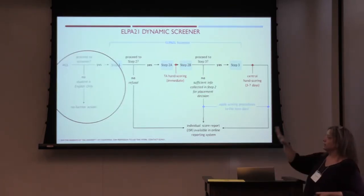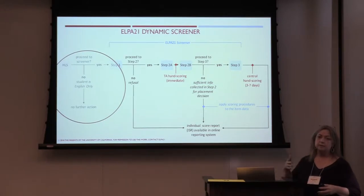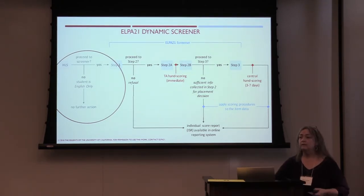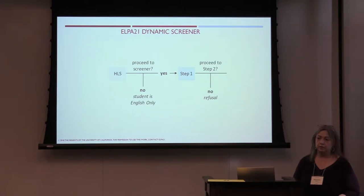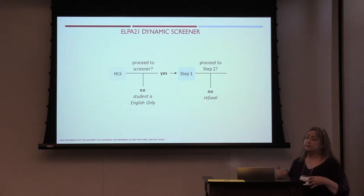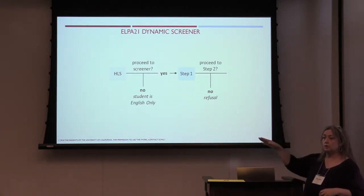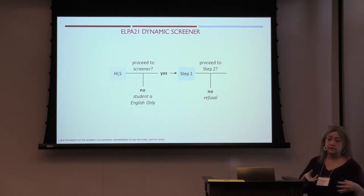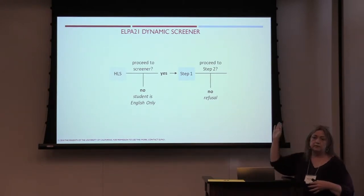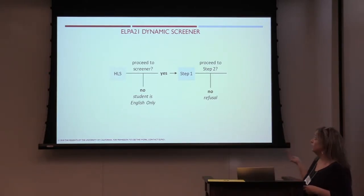Our screener has three — or kind of three A and B — steps. We start with the HLS, or home language survey. This is the indicator that a parent or guardian fills out to indicate the student may be an English learner. If a student's indicator shows a language other than English in the home, they will proceed to a screener. If the parent answers no on all questions, the student is considered English-only or bilingual but not in need of EL services. If yes, they proceed to step one.